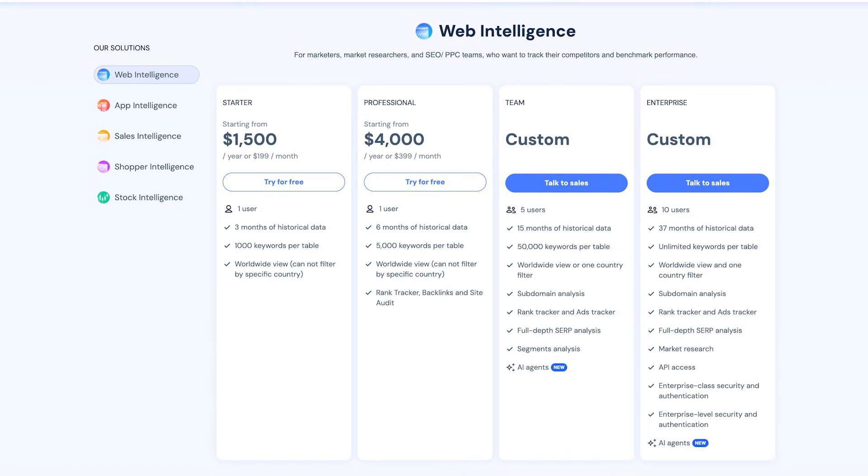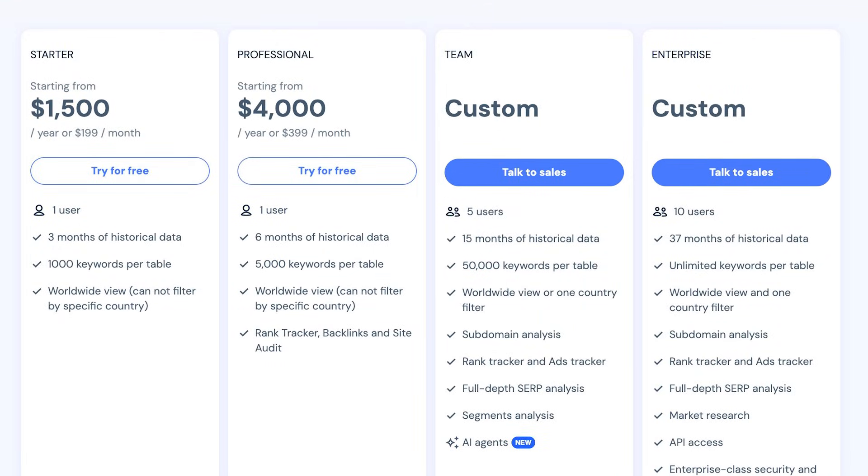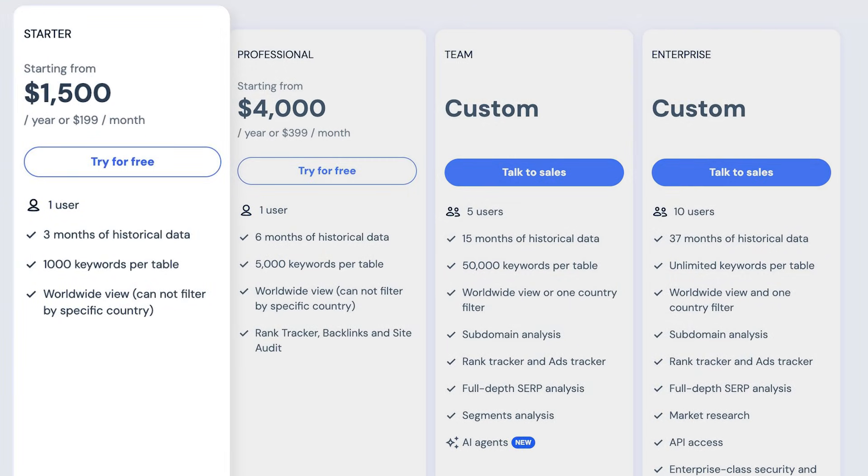Now, brace yourself for the pricing. The starter plan is a whopping $199 a month, which would be fine except it doesn't include most SEO features. Luckily, you have a 7-day free trial. As for the drawbacks, data on smaller sites isn't always reliable. And since it's not built specifically for SEO, you won't find tools for local SEO, content optimization, or website audits. So pairing it with a true SEO platform is a smart move. Also, it's pricey if SEO is your only focus.